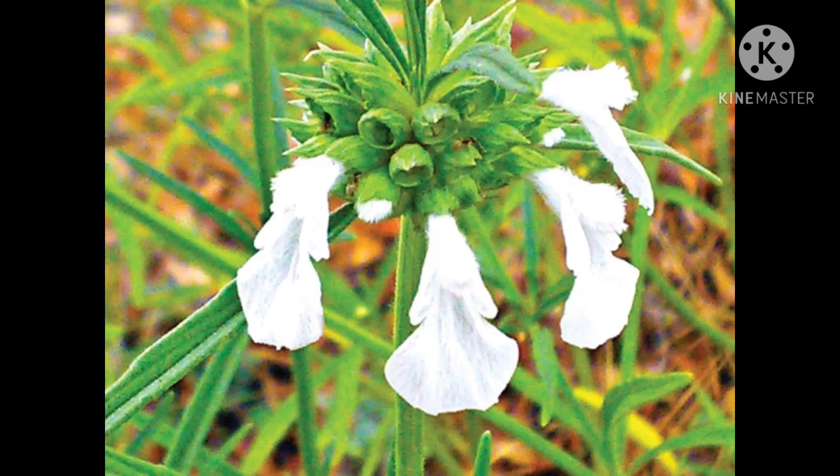It is believed that Lord Krishna especially loved this flower. Onam is the most important festival of Kerala, and Thumba flowers are widely used for creating the Onam pukalam.